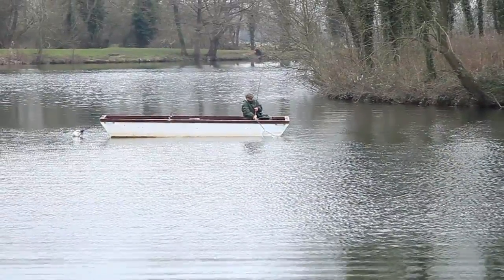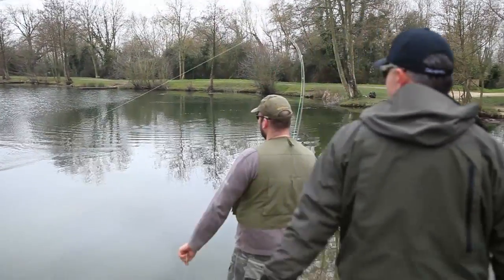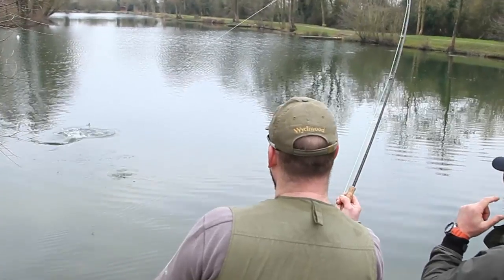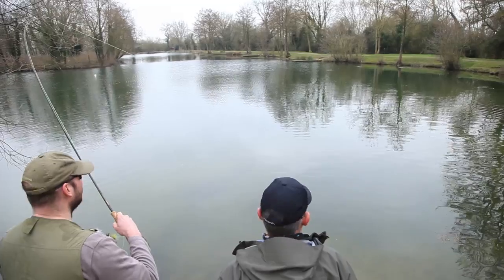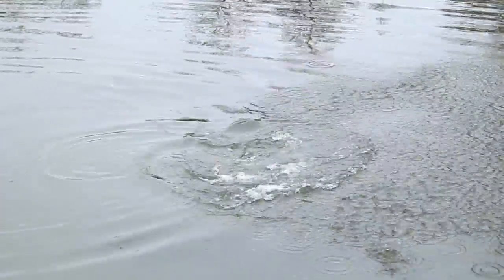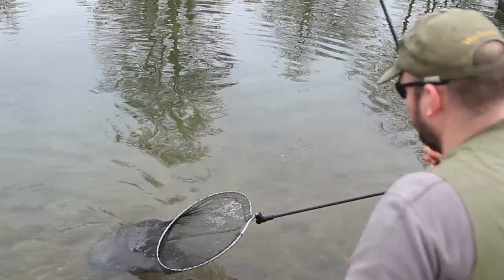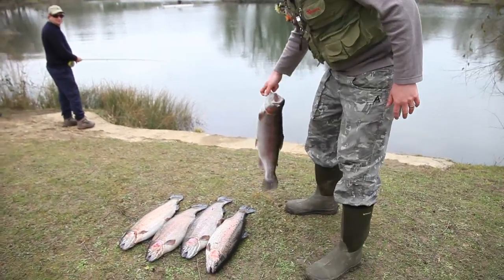It seems to be lunchtime and they're biting well. One of today's Lechlaid anglers is Matt and he's just found his fourth fish while we're watching him netting the fish.